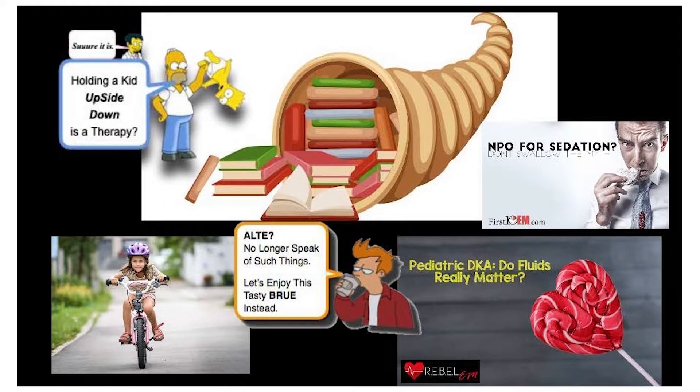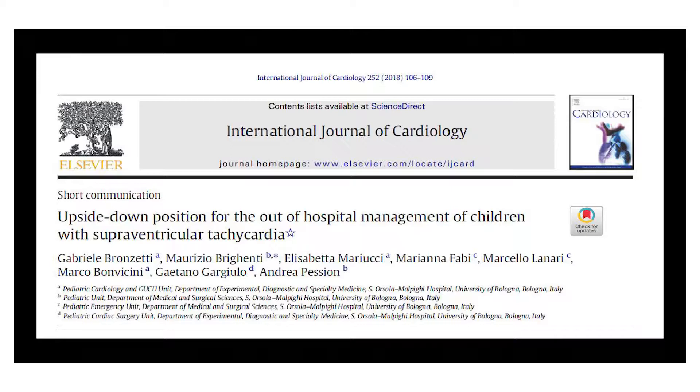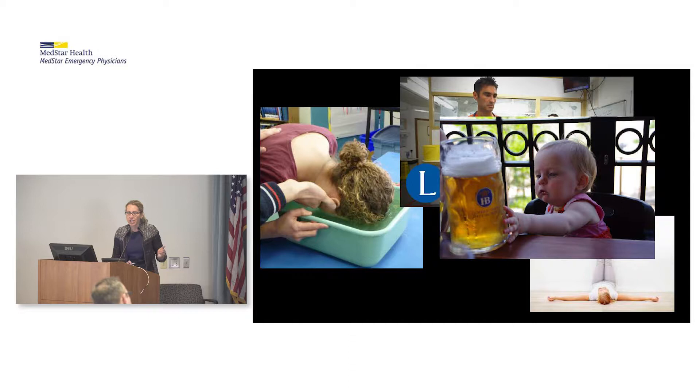First up, from the International Journal of Cardiology: the upside-down position for the out-of-hospital management of children with SVT. We're all very familiar with the usual maneuvers — the ice-to-the-face in infants and using a straw or 10 ml syringe. And with leg lifts in adults, like the REVERT study from Lancet in 2015.